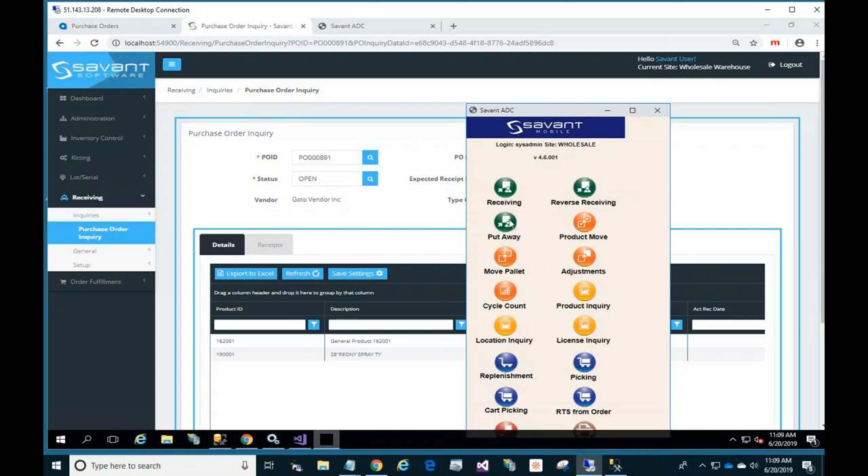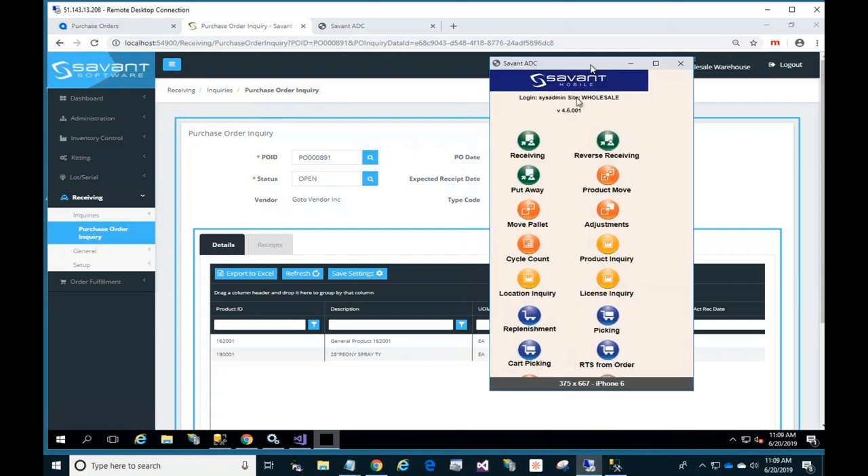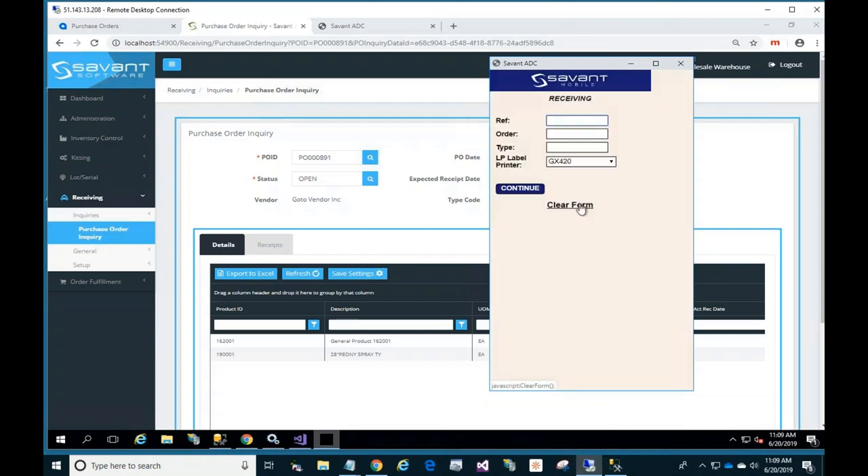Going into the receiving function, we can put in a reference number — maybe the packing slip or bill of lading that came with the truck — and receive that purchase order. It comes up with defaults asking for a printer, since we're going to print labels. We have choices of printing license plate or pallet labels, individual item labels, or carton labels — any combination depending on configuration. In this case I've set it up to do license plates.